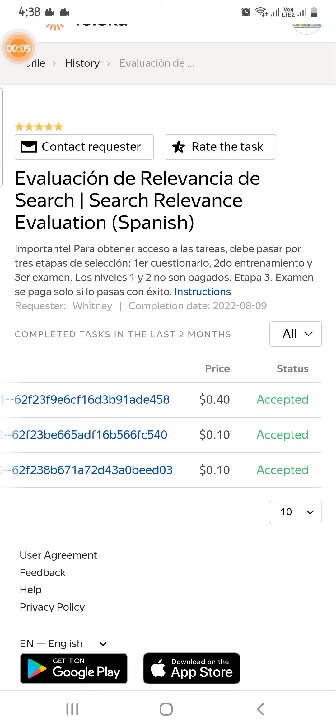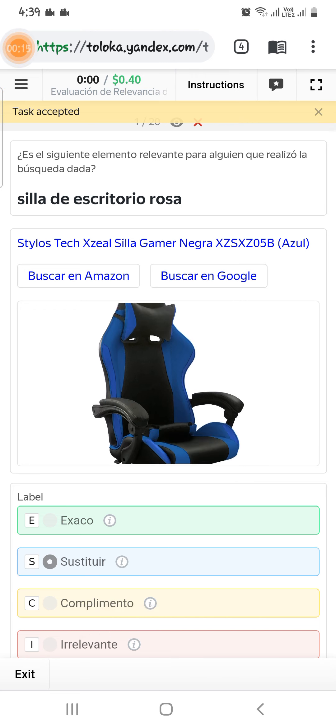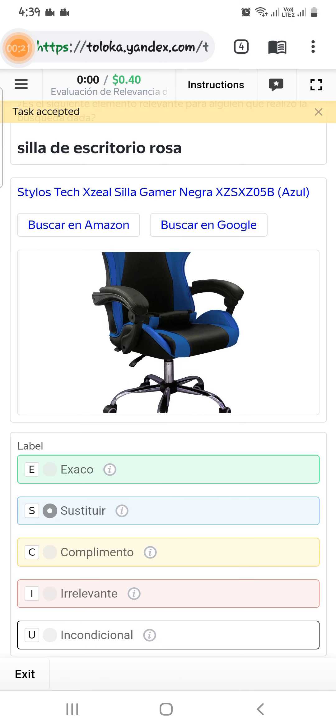Here we have example point 40, so let's check it out. The first one is asking for a Frank table chair, but it is blue and black, therefore we will select them as susceptible.